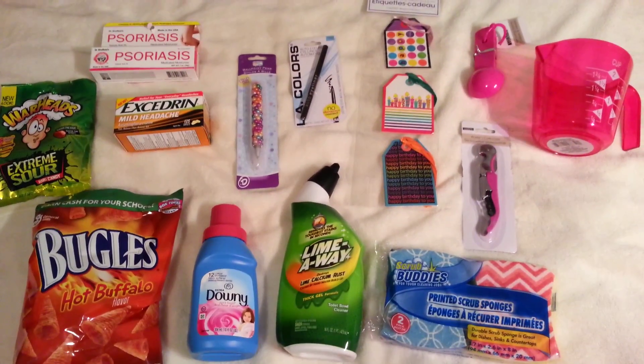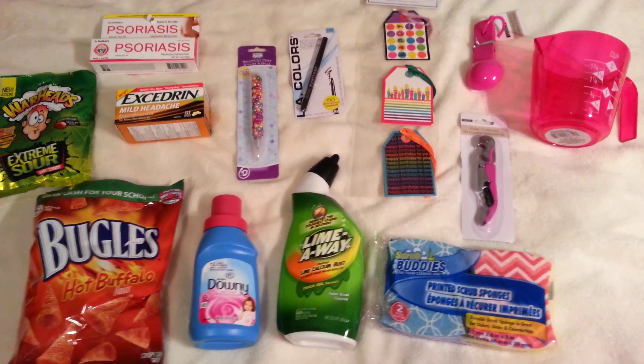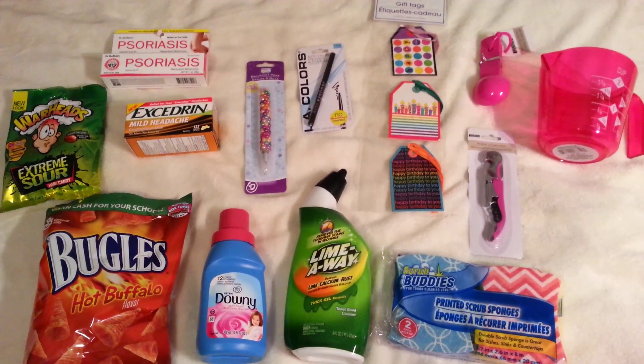Hey guys, Arianna Elise here and I have another Dollar Tree video. It's my first one of 2016, and it's just a few things so I'm going to jump right in and show ya.